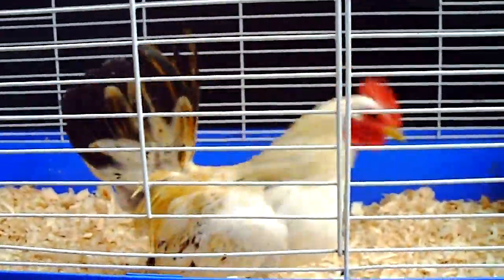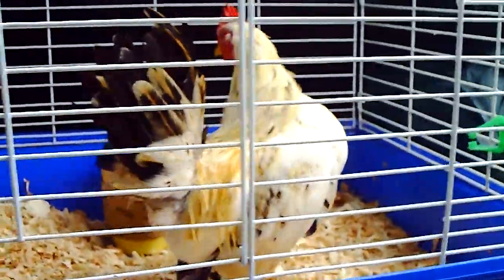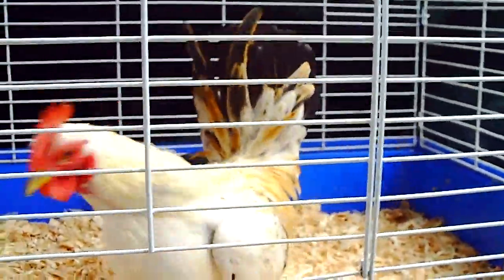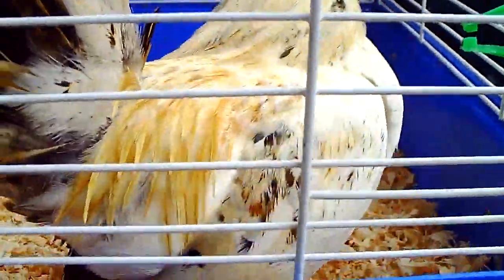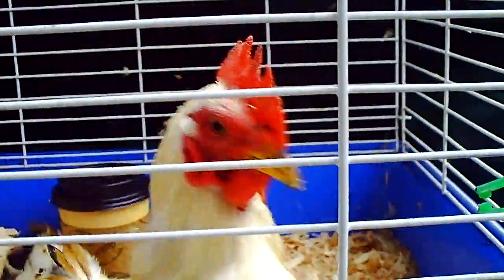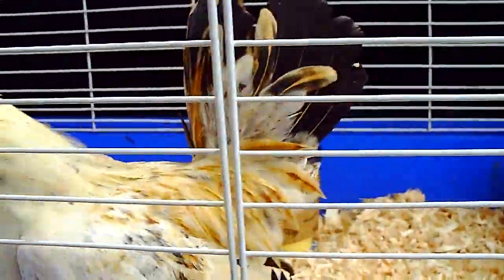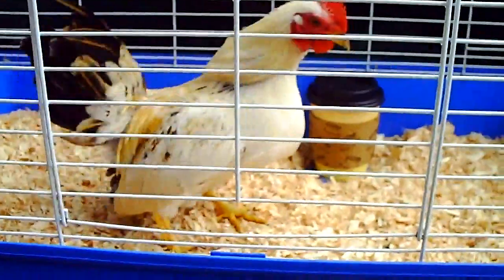I forgot what number this little guy is, so I'm going to have to put a little bubble with what number he is. He's kind of like a twin of the one you just saw with the tail that was slightly to the side. His little feathers are coming in also, but he does not have the dark on his head area right here. See his pretty feathers and his pretty feet. And his nice clean face. And his tail. Very pretty little rooster.